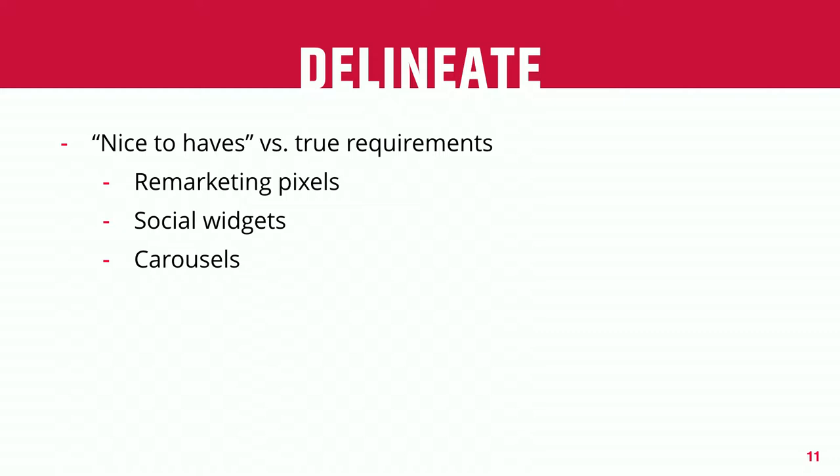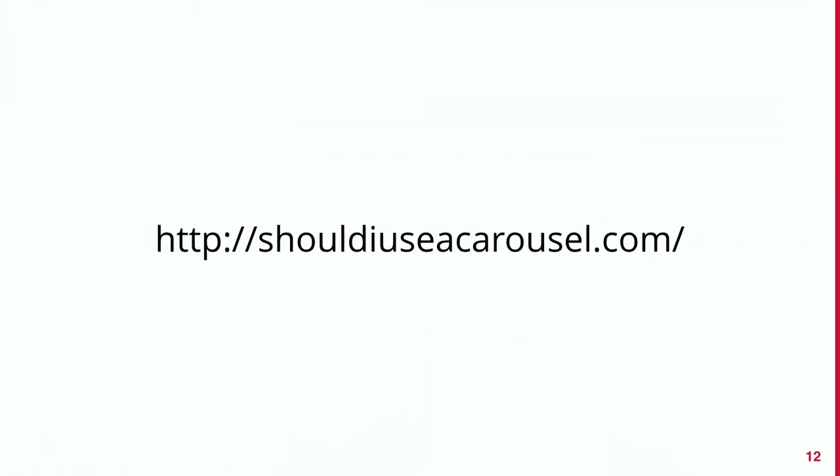Things that may make the site slightly sexier but actually degrade performance are costing the business money. A lot of times clients want a carousel. If you're having that conversation and can't get them to budge, you might show them the site 'Should I Use a Carousel?' — the answer is no. There's lots of great UX data showing that carousels are really not effective and just add to the bloat of the site.